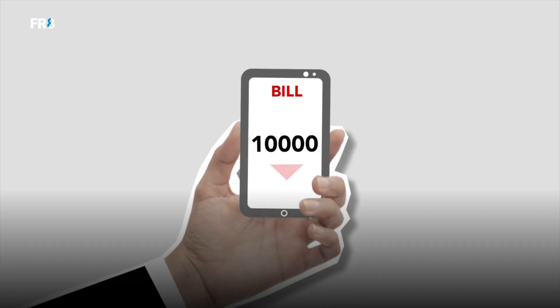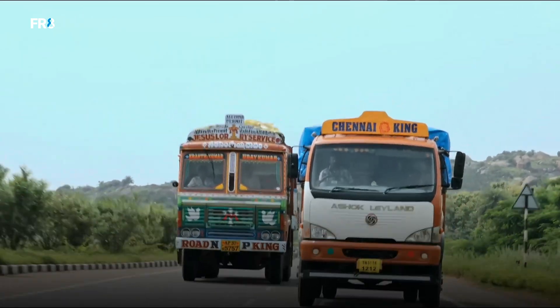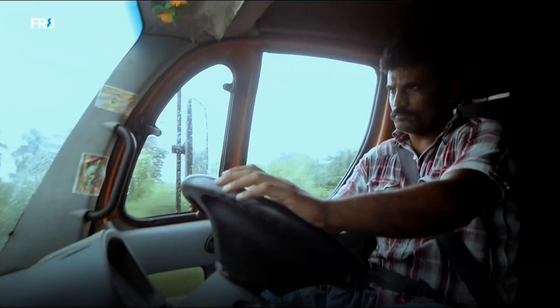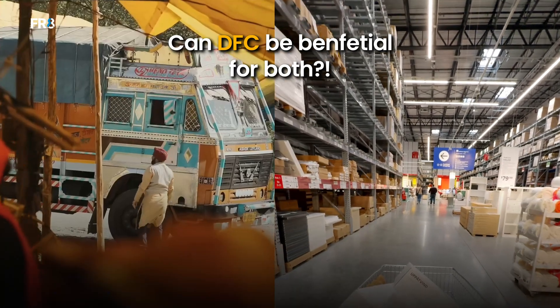Moreover, a drop in demand will further reduce truck rates, causing significant losses for truck owners. This means truck drivers will have to make more trips just to meet their monthly EMIs and profit targets. With multi-modal logistics being reshaped, can DFC bring equal benefits for both truckers and shippers? Even if truckers adapt to DFC, what guarantees their business stability?